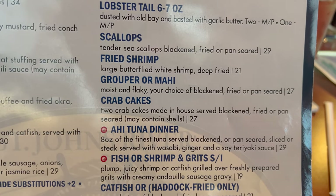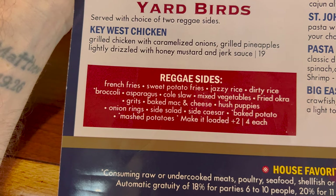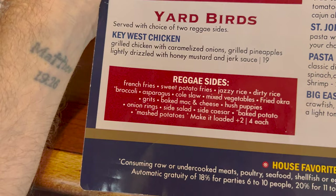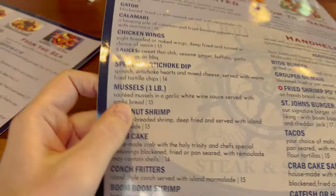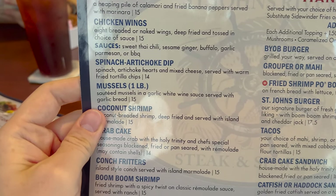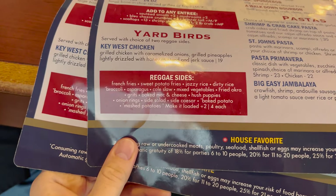We're going to share the blackened mahi, which is served with two sides. I might do the baked mac and cheese — that sounds delicious. And broccoli for the other side. We're also going to try the mussels — a pound of mussels, holy smokes. And someone got the jerk chicken with the sauce on the side since it's a little spicy.